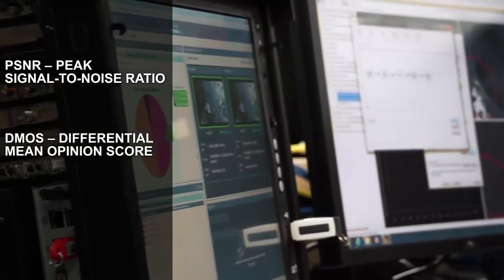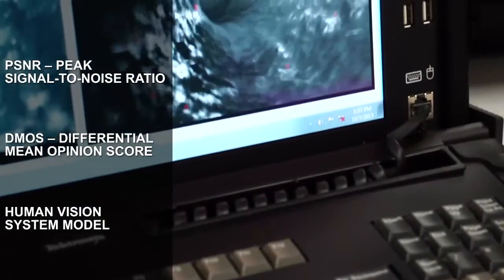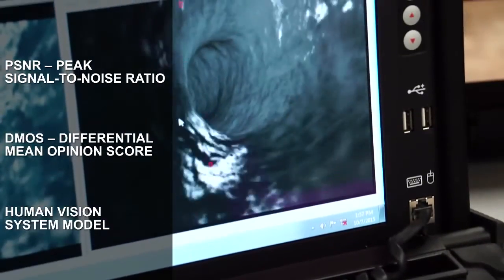That means fewer people viewing the video would see a difference between the reference and the test. On top of that, we're also adding attention-weighted DEMOS, which focuses that same DEMOS test using human vision model techniques that focus on the areas of the picture where the human eye is drawn to in the video.